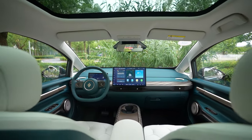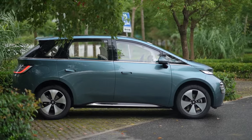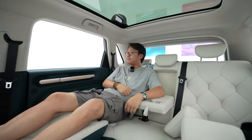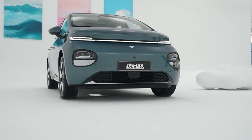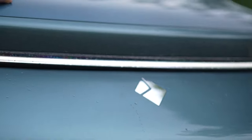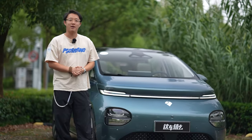This is the Baojun Cloud, an MPV-like small electric hatchback. By the look of it, it's fantastic — it's comfy, spacey, and perfect for family use. When I did a walk-around of it, the PR of Baojun told me that the dynamics of this car would also be a surprise, and that you could even drive yourself. So in today's video, let's find out if they were bragging. I'm Harris, you're watching My EV.